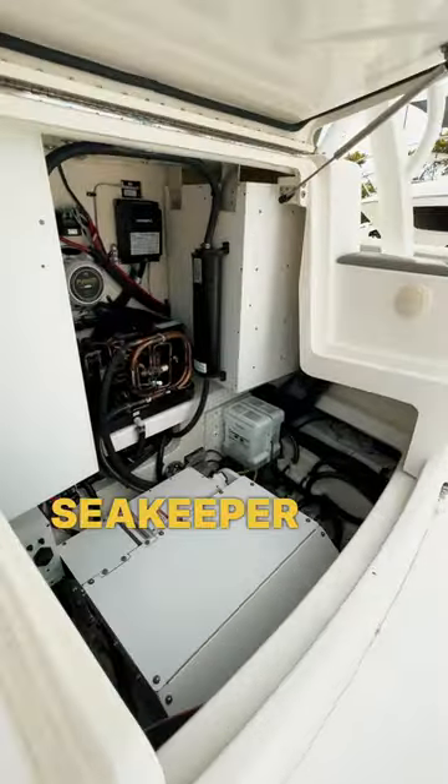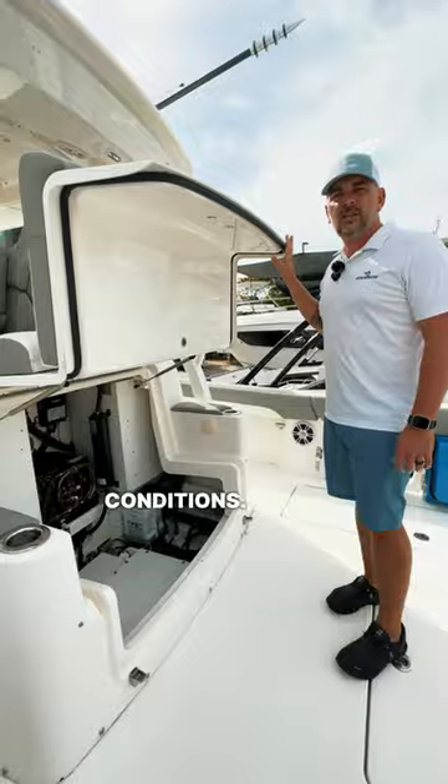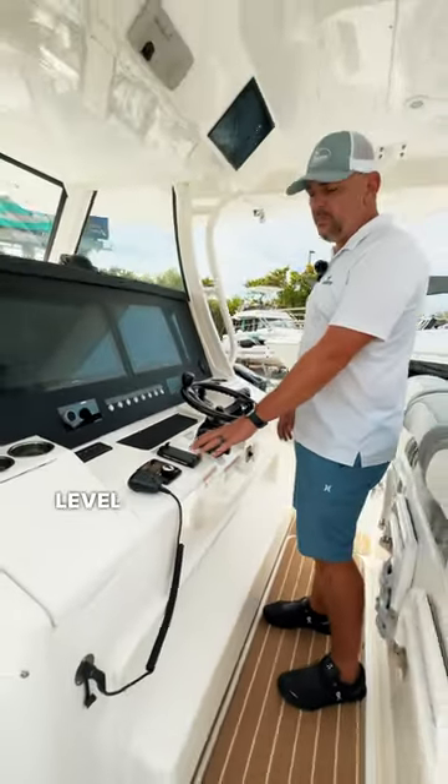We have a beautiful pump room and a Seakeeper 5 gyro stabilizer which is going to keep the boat level in rough conditions. At the helm we have Zip Wake, which are automatic trim tabs — they're going to keep the boat level when running automatically.